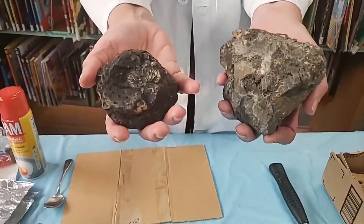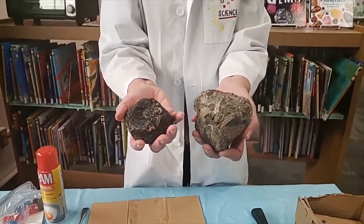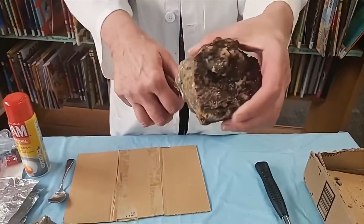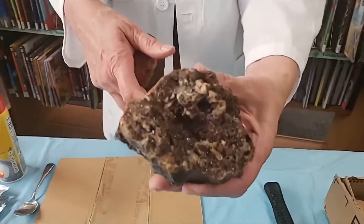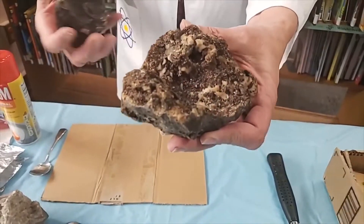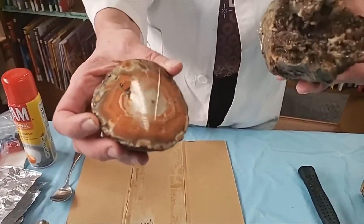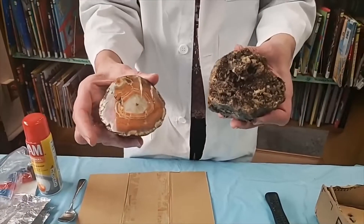Sometimes when you're out walking you may find rounded rocks. When you break them open or turn them over you will find a surprise. This is called a geode. See all those pretty crystals inside?